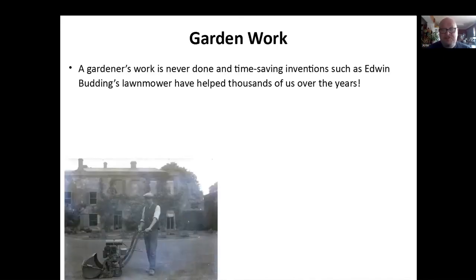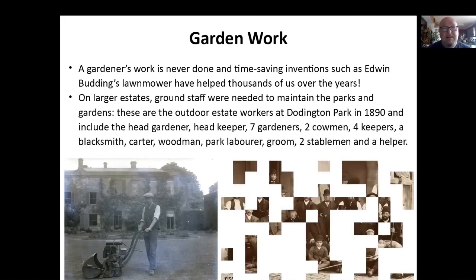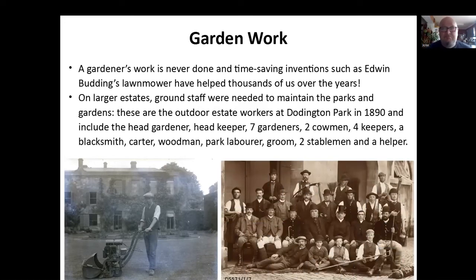We've got garden work. Gardener's work is never done, and things such as Edward Budding's lawnmower have helped thousands of us over the years. There's a lovely picture from Chipping Campden of an early mechanical petrol lawnmower — it looks like a Suffolk Punch to me from the design, but it might be a Budding. Larger estates needed a large staff, and this is a lovely picture from the Doddington Park estate in 1890 — all the outside labourers. You've got a head gardener, head keepers, helpers, woodsmen and everything. Each had their own role, and there were a lot of people working on the estate.